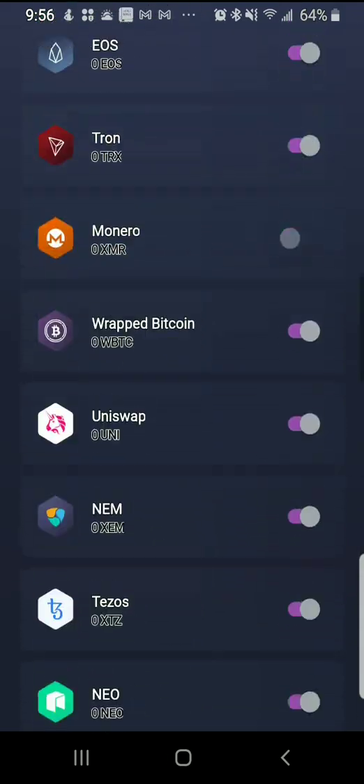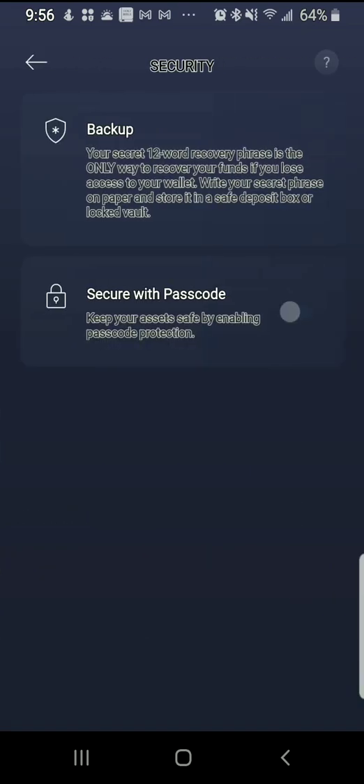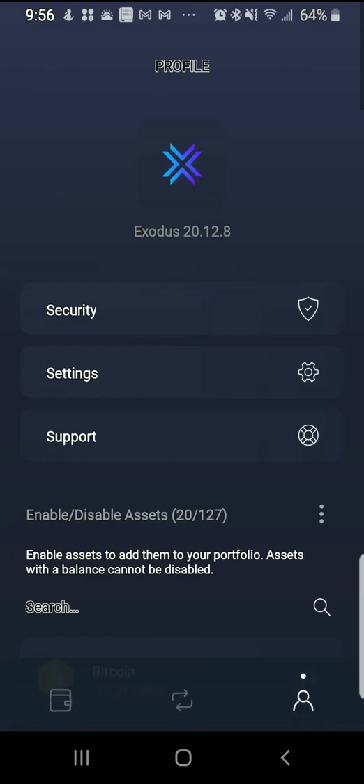That's about it with the BTC Exodus wallet. Let me show the security. You can click on security — there's a backup option with security codes. So if somebody gets a hold of your phone, you've got the code. If they're trying to get into your Exodus wallet, they will not be able to because it has a code to crack and they can't get in to access your BTC.